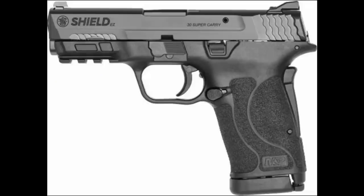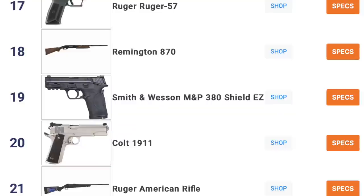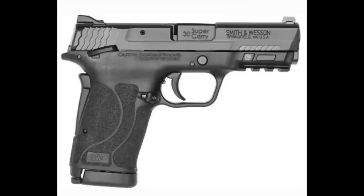Smith & Wesson is going to be leading the affordable way in offering their extremely popular light-slide-racking 380 Shield EZ in 30 Super Carry. The Shield EZ was the 19th most popular firearm overall on GunBroker for 2021, largely owing to its ergonomic, comfortably sized frame, manual safety, grip safety, and easy-rack slide - it appeals to a lot of people just looking for one firearm for self-defense that's easy to use.